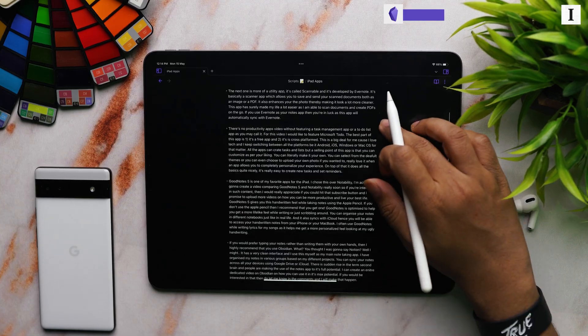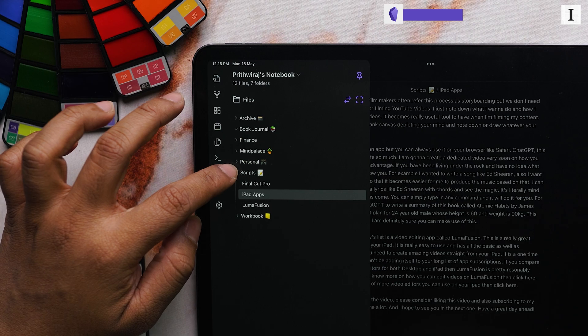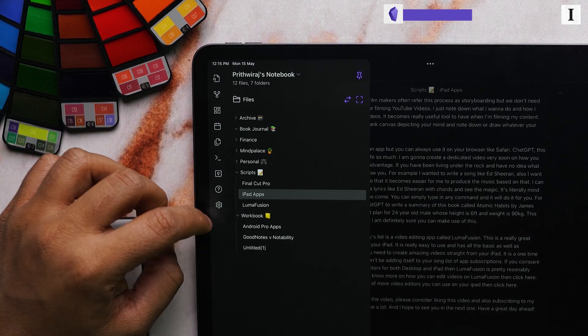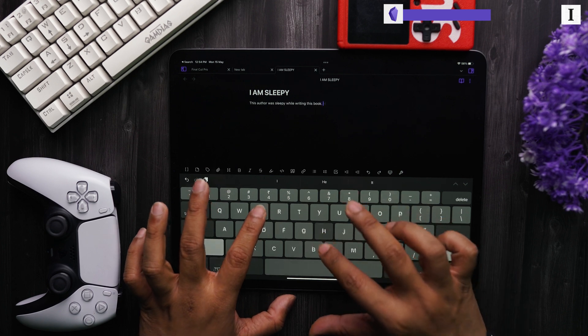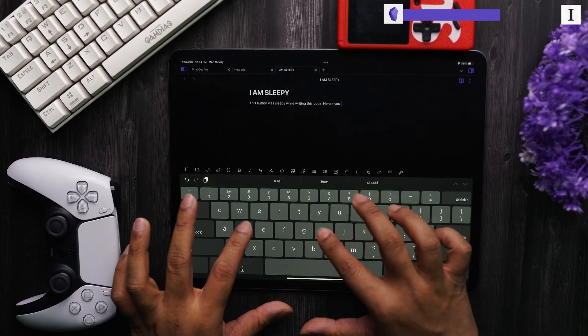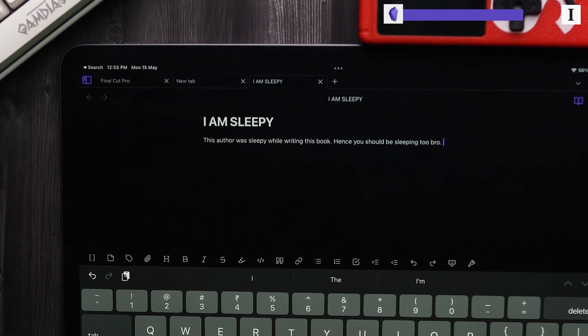If you would prefer typing your notes rather than writing them by hand, then I highly recommend you check out Obsidian. You thought I was going to say Notion? Well, I might. It has a very clean UI and I use it myself as my main note-taking app. I have organized my notes in various groups based on different projects. You can sync your notes across all your devices using Google Drive or iCloud. There has been a sudden rise in the concept called Second Brain, and people are making use of notes apps to their full potential. I can create a dedicated video on Obsidian — if you'd be interested in that, let me know in the comments.